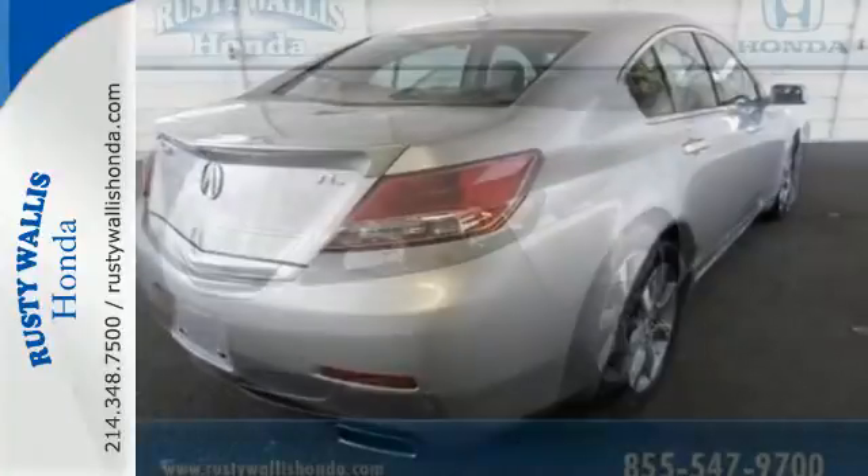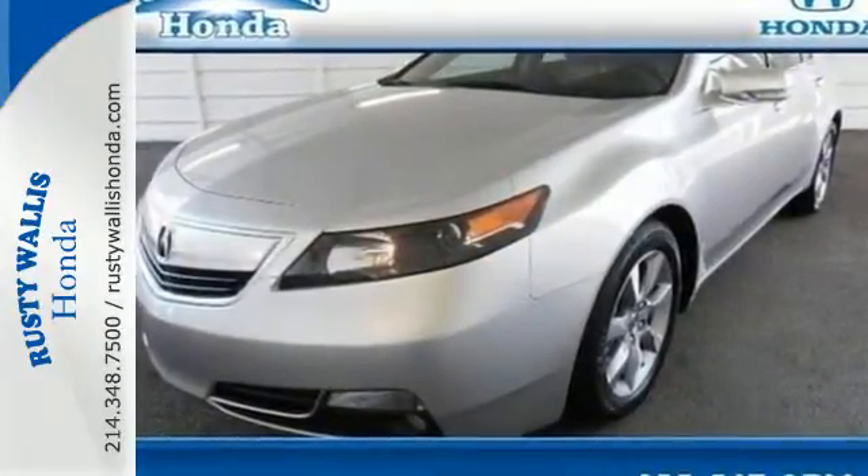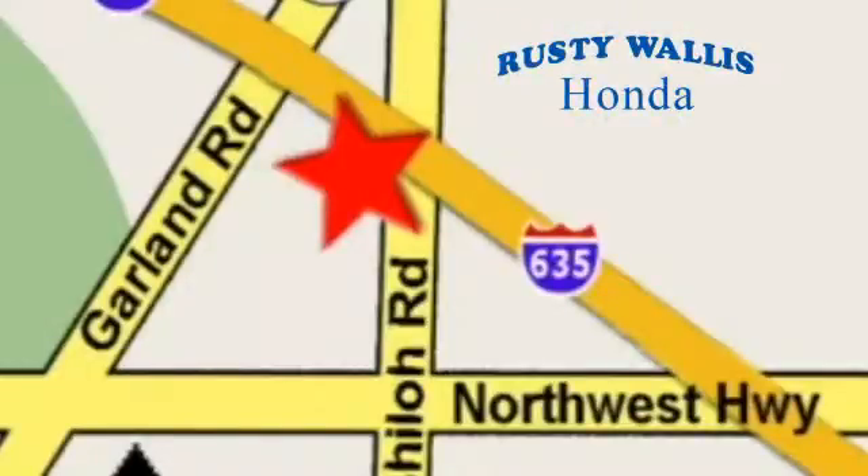Feel playful yet responsible in this sedan. Make it yours today. At Rusty Wallace Honda, our primary goal is to satisfy our customers. Stop in today — we're easy to find just off I-635 at Shiloh Road.